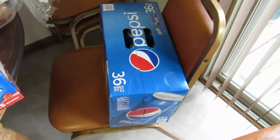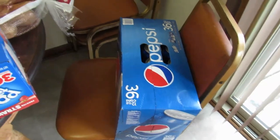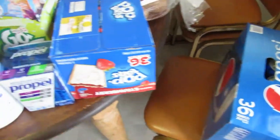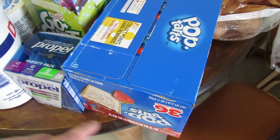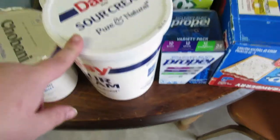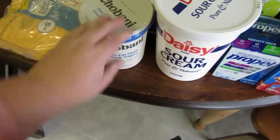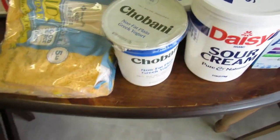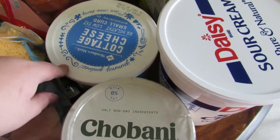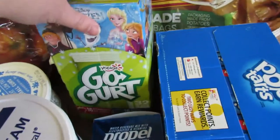Alright, we'll start with Sam's Club. At Sam's Club we got a pack of pop, and we also have two cases of water — one regular and one flavored in the garage that you don't see. We got some pop tarts for snacks, Propel flavored water packets, sour cream — a really large one. We got a large thing of yogurt for smoothies, cottage cheese for salads, snacks, and we also put that in lasagna instead of ricotta. Go-gurts for snacks.